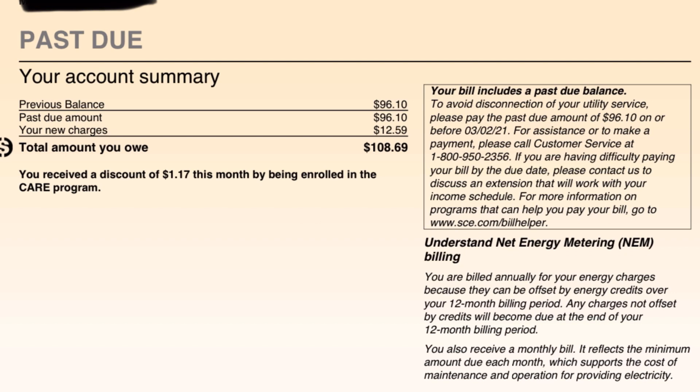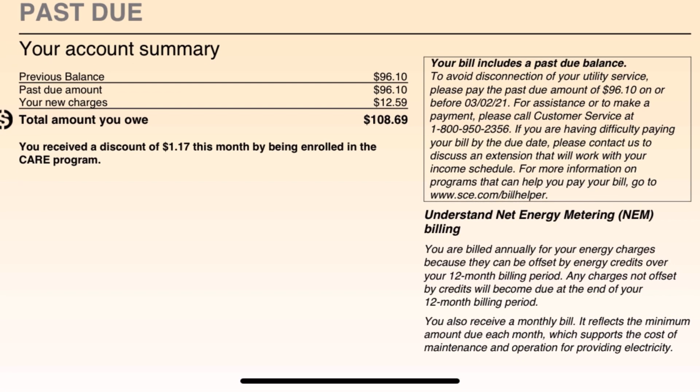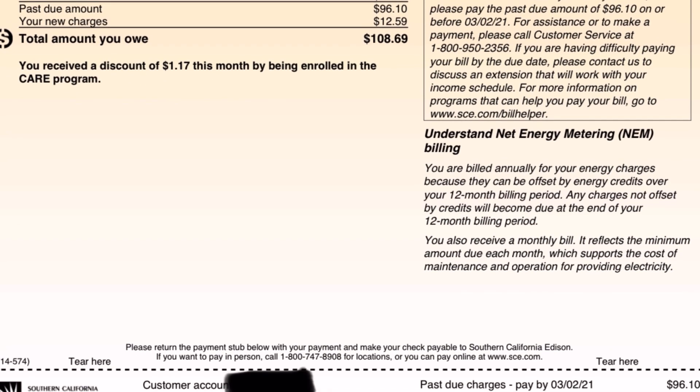I'll be checking each month to see where this is, and at the end of the year we'll calculate it out — see how much money I'm getting back and how much it offsets everything. As we see right here on the right, it says your bill includes a past due balance. So that's just talking about the previous balance — understanding net energy metering.